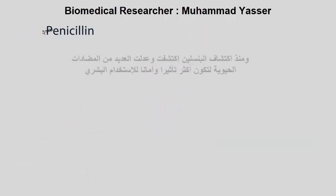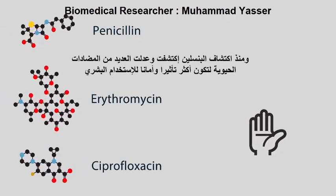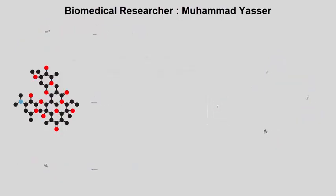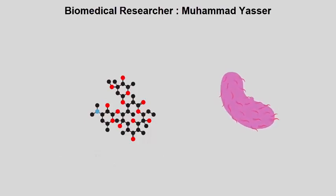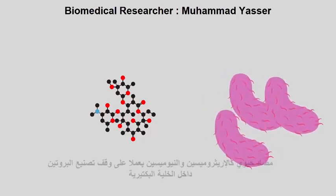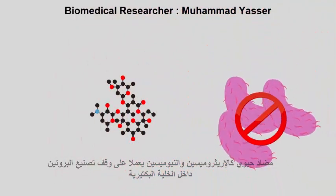Since the discovery of penicillin, many other antibiotics have been found and modified to make them more effective, as well as ever increasingly safe for human use. Different antibiotics work in different ways to kill or stop the growth of bacteria. Antibiotics like erythromycin and neomycin work by stopping protein synthesis inside the bacterial cells.